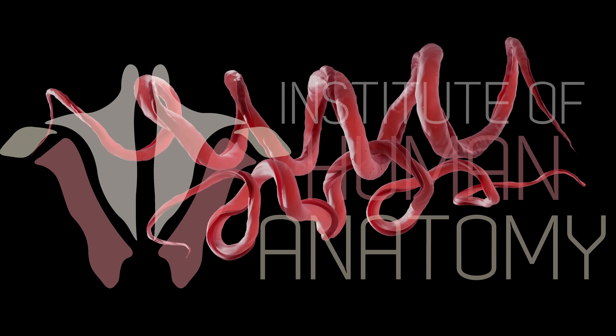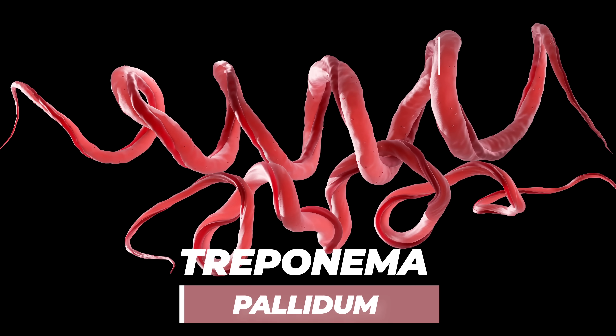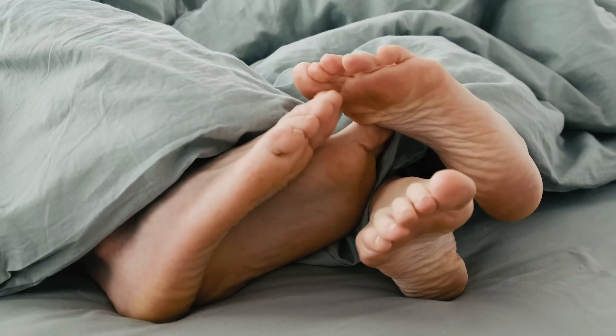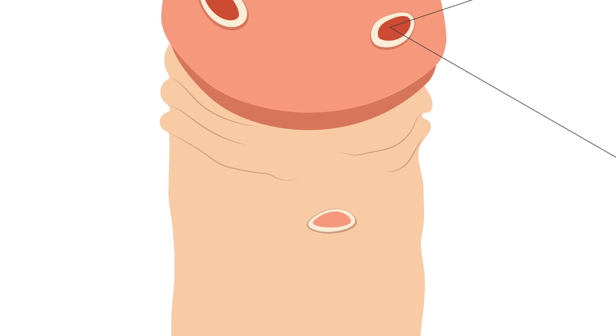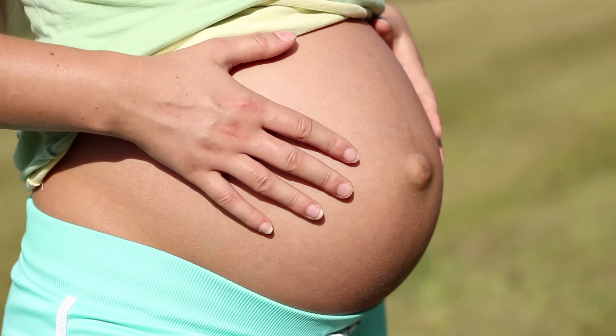Syphilis is caused by a bacterium called Treponema pallidum, which belongs to a group or phylum of bacteria known as spirochetes, which as you can see have this coiled or spiraled structure. This is most commonly spread during intercourse when someone comes in direct contact with an infectious lesion, and these infectious lesions are most commonly found on the skin of genital structures.